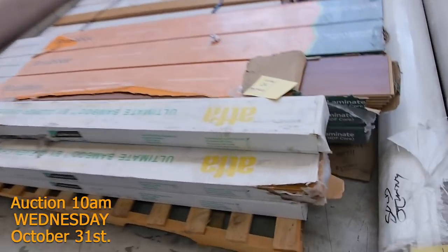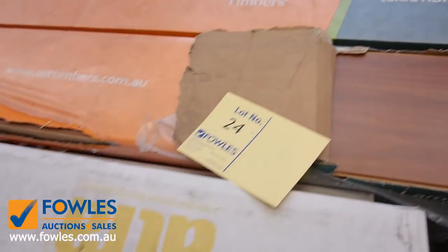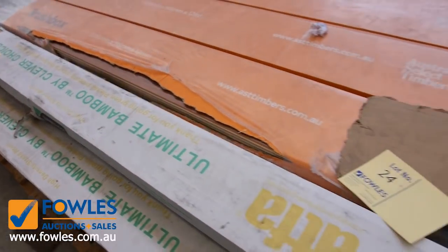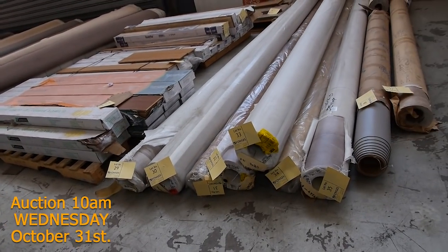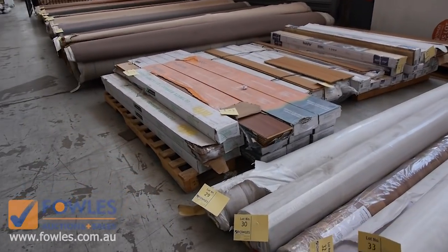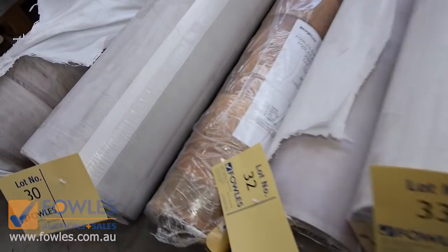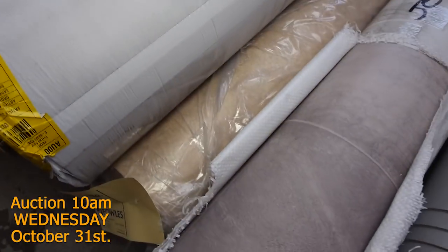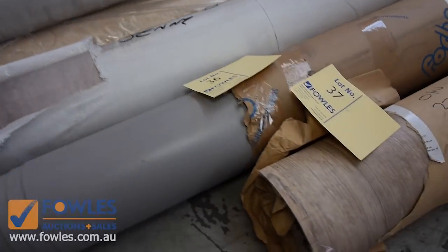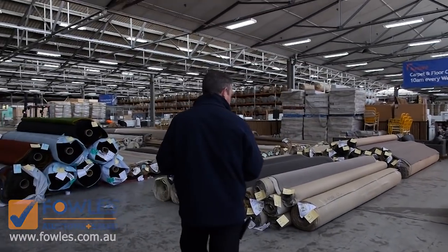We've got some small quantities of laminates and engineered flooring which will be clearing out from as low as $10 a square metre. So if you want some for a small kitchen or maybe a little dining room, that would suit really well because some of that would normally be worth around about $60 or $70 a metre. We've got vinyl also — some sheet vinyl there, 4 metre wide sheet vinyl. You can see we've got some timber designs and tiles. That's 4 metres wide and we sell that generally for around about $25 a linear metre. Awesome buying there in the vinyl — well and truly under half price.